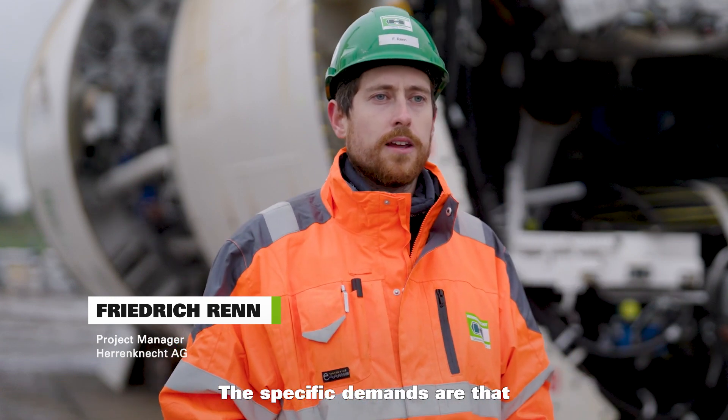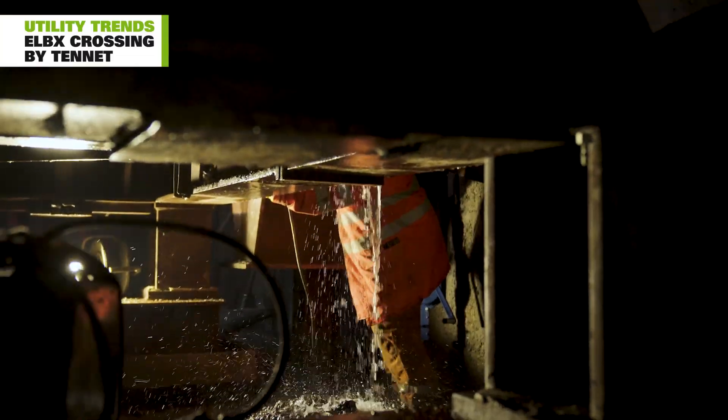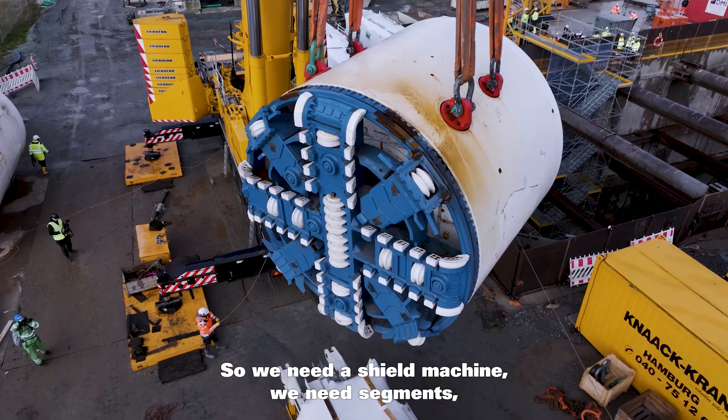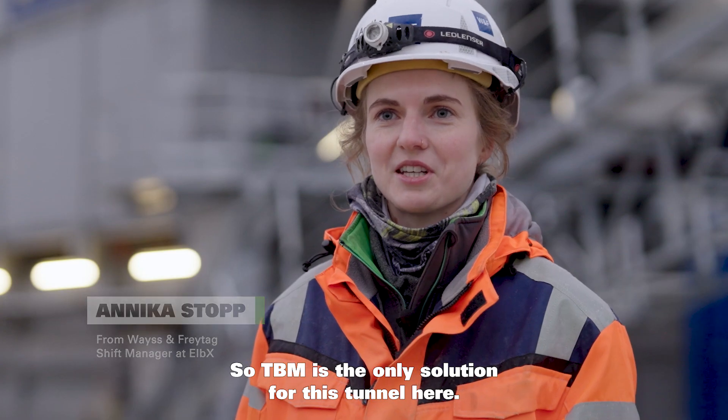The specific demands are that we build a tunnel against groundwater pressure. It will be more than 5000 meters long, which will be very challenging. So we need a shield machine, we need segments, we need face pressure. TBM is the only solution for this tunnel here.